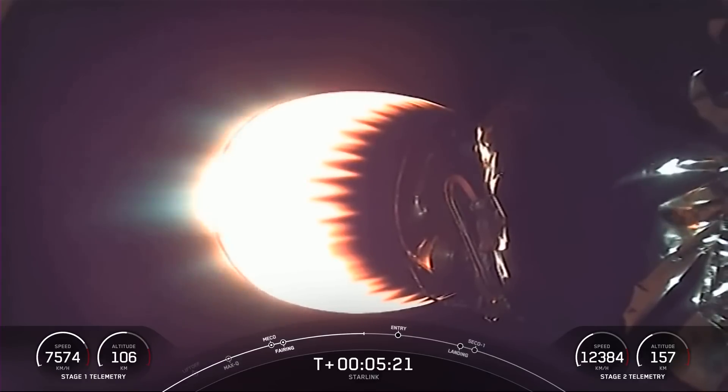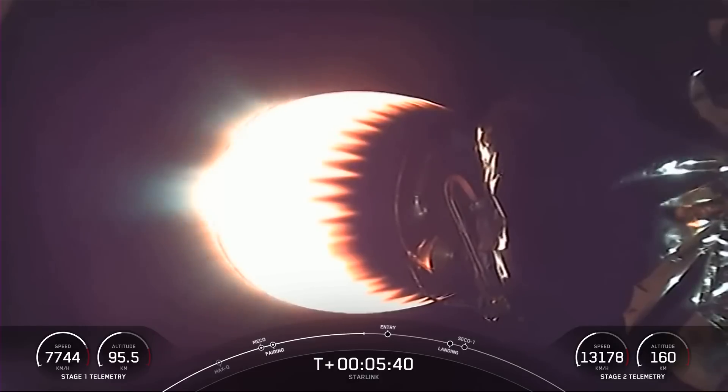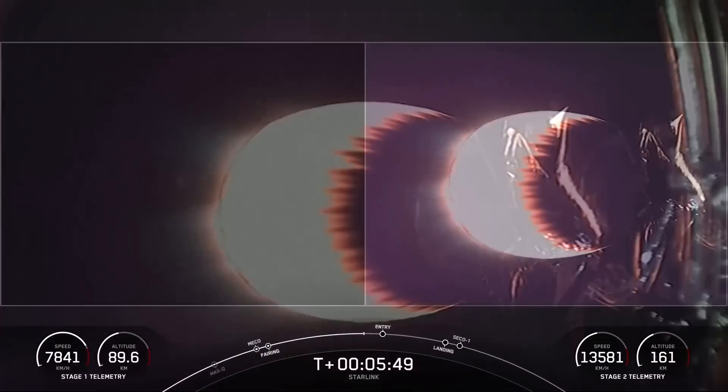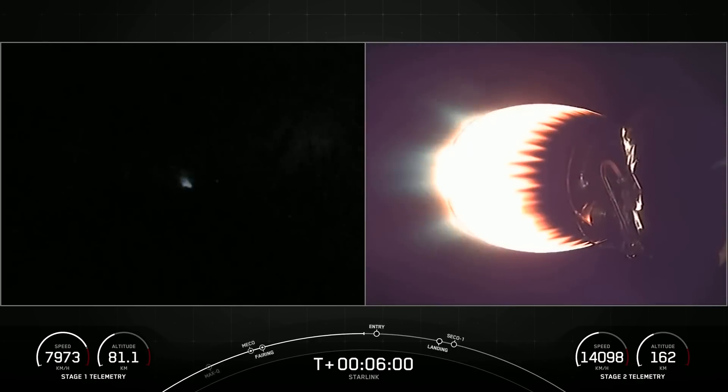In just about a minute here, we're coming up on our first stage acquisition of signal, Bermuda, entry burn one. That'll be the first of two burns for the first stage. You're looking at a view of stage one on the left and stage two on the right. We're just about T plus six minutes into a successful mission so far.